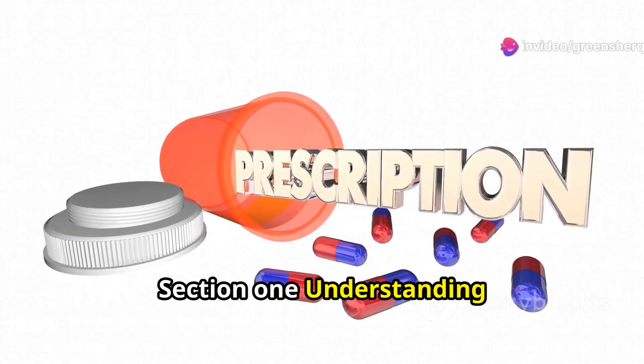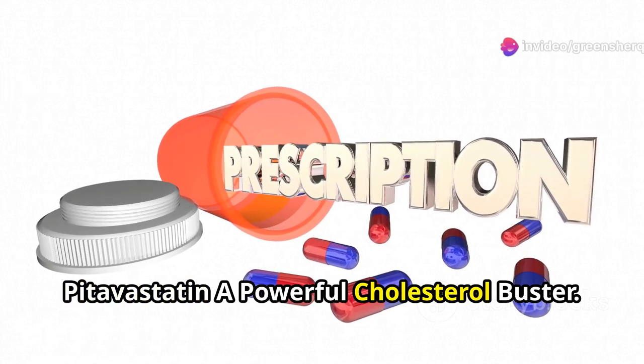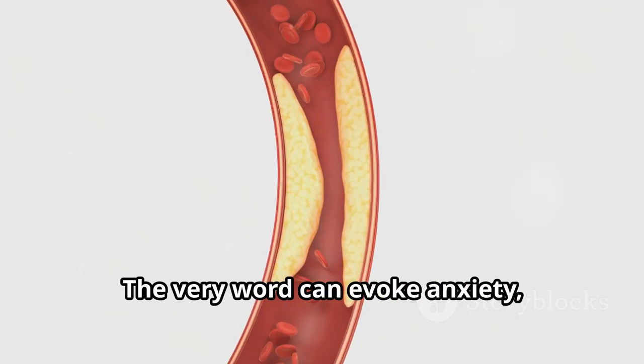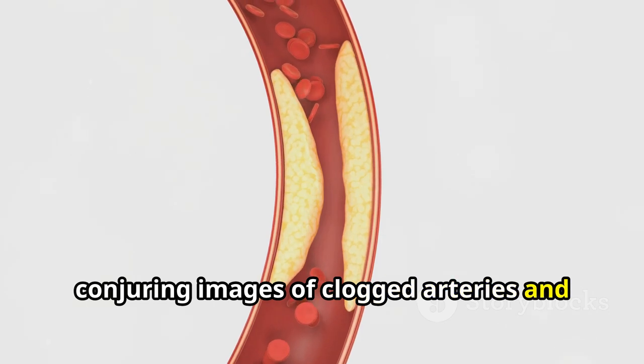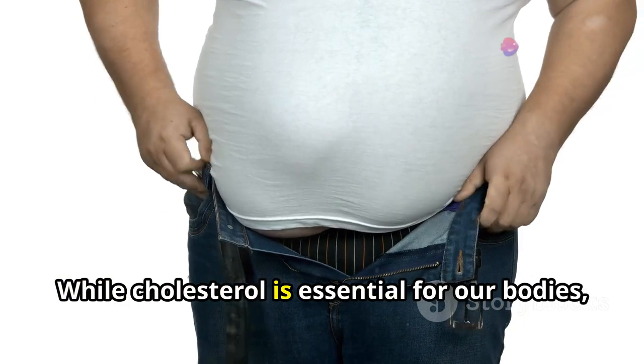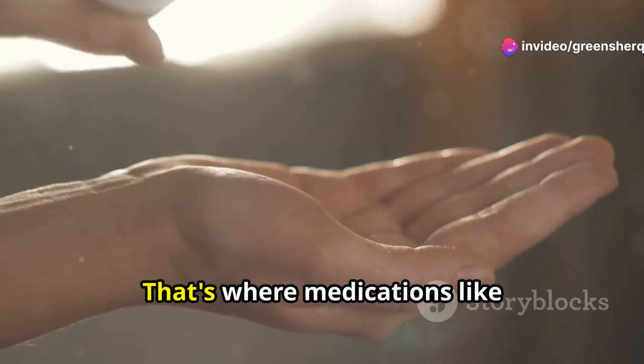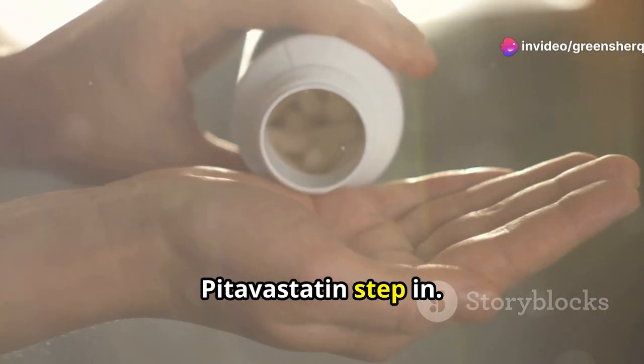Section 1: Understanding Pitavastatin, a powerful cholesterol buster. Cholesterol — the very word can evoke anxiety, conjuring images of clogged arteries and heart risks. While cholesterol is essential for our bodies, high levels can indeed spell trouble. That's where medications like Pitavastatin step in.